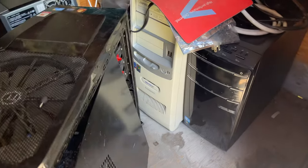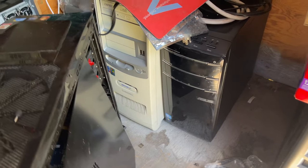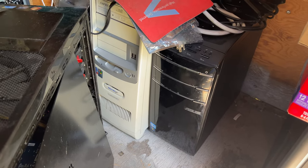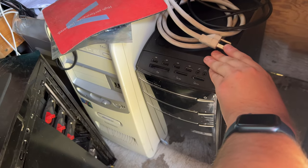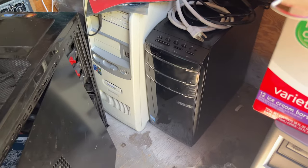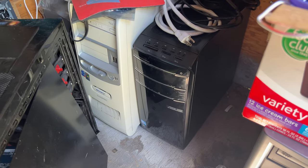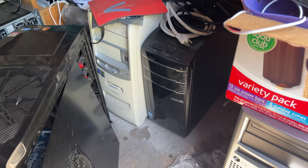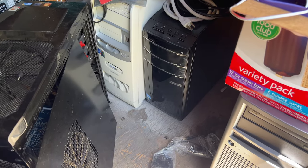There are two systems here I don't know if I'll do anything with. The one on the right is an Asus Essentio desktop with a Core i5-2400, 12 gigs of RAM, four USB 2.0 ports on the front, a card reader, and a DVD drive — it still works pretty well. These Asus pre-builds actually use off-the-shelf motherboards — they don't go proprietary like some other OEMs. Asus does a pretty decent job making their stuff compatible with off-the-shelf components.